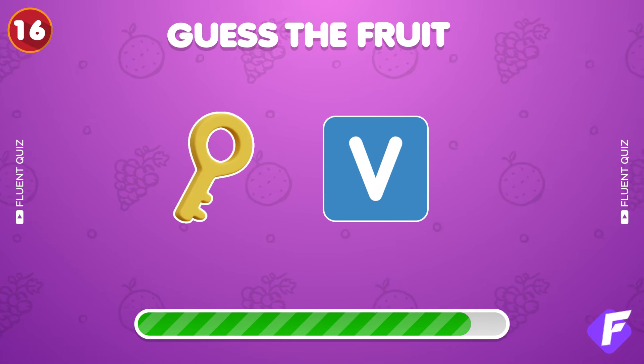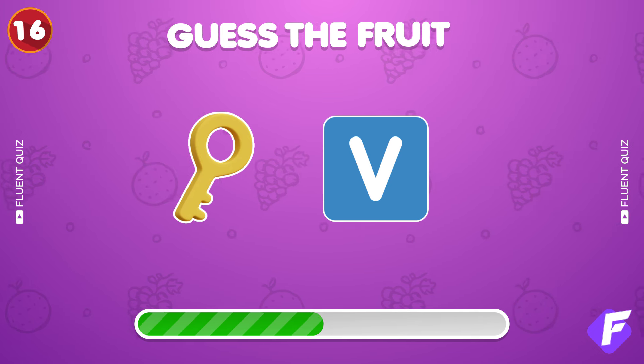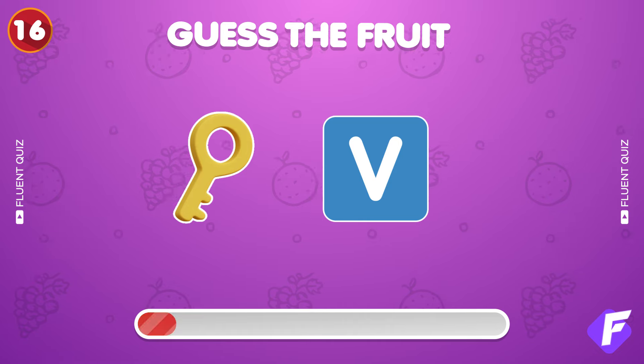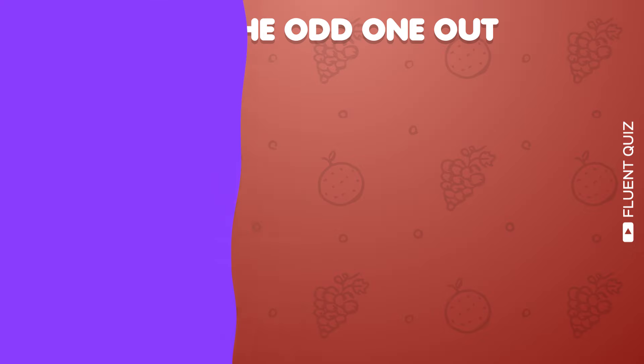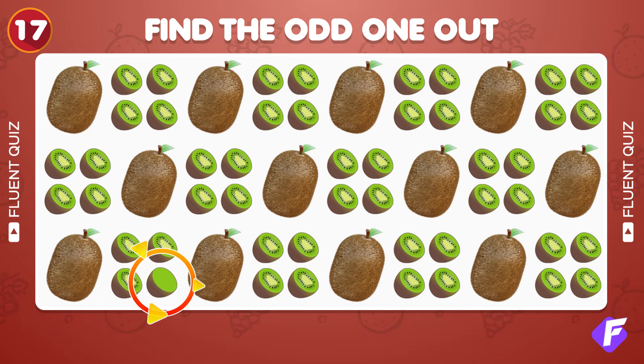Decode this exotic fruit from these emojis. Well played, it's a kiwi. Find the odd one out among these kiwi emojis. Found it! It's right here.